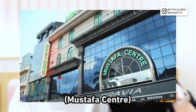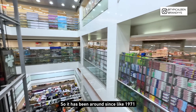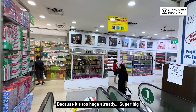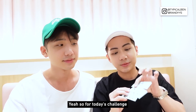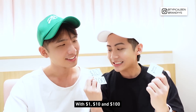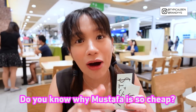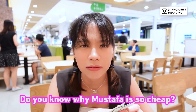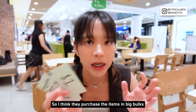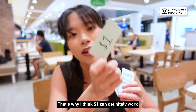For today's video we'll be visiting Mustafa because it's really an iconic mall. It's been around since 1971 and you know, usually when I go there I get lost — it's too huge. For today's challenge the three of us including Rachel will draw lots for one dollar, ten dollars, and one hundred dollars. And do you know why Mustafa is so cheap? It's actually a wholesale center — they purchase items in bulk, that's why they can sell so cheap. That's why one dollar can definitely buy something.